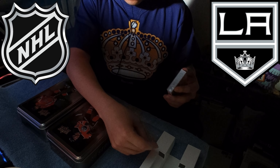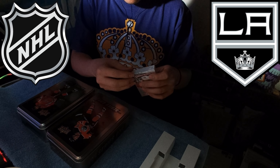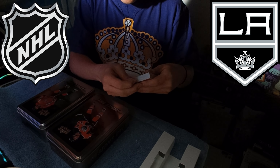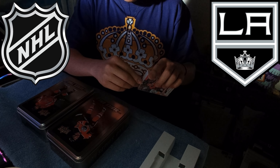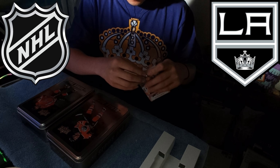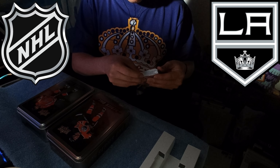So I've never collected cards before. This is my first time collecting anything like hockey cards, so I am curious to know what these are all about — things like that — and what kind of cards we'll get. Maybe I'll get something really rare? I don't know.